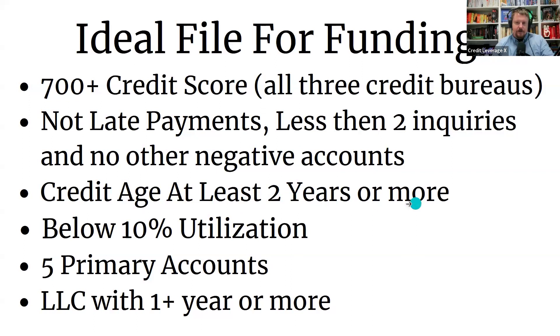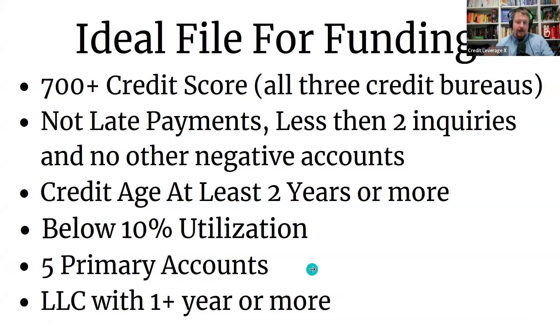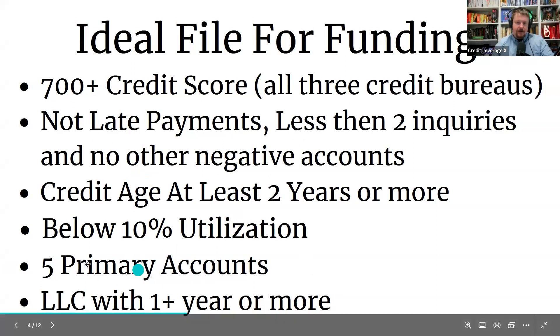You want your credit age to be at least two years. We did get one guy $200,000 when his credit was only one year and eight months, but he had a lot of income — if you have a ton of income, the banks are going to lean more in your favor. For most people, at least two years is needed, which is another reason we want to buy the trade lines. Utilization below 10% is ideal. We've been doing funding for people around 15-20% and it just isn't as good. Five primary accounts are also important — if you don't have any, we recommend Self or Covo, those credit builder loans, because we need positive accounts on your report.